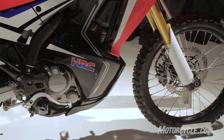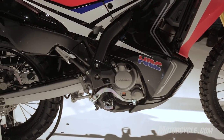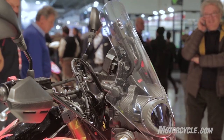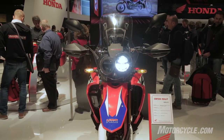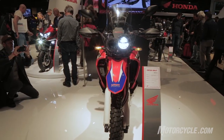The 250cc single produces a claimed 24 horsepower and 27 pound-feet of torque. The windscreen is a Rally-type floating design, and the fairing and radiator shrouds provide wind protection. The headlight nacelle consists of two asymmetric LED lights.